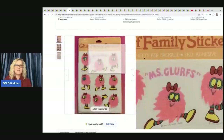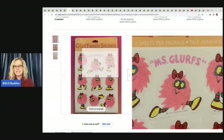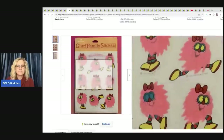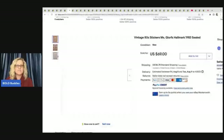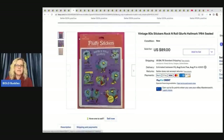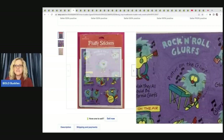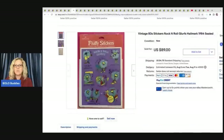The next items are these vintage 1980s stickers — Miss Gluff's Hallmark 1983, sealed. These are fuzzy, kind of like flocked, and dated. This is Hallmark cards. These sold for $69 plus shipping. Here's more fluffy stickers — you can see they're a little bit raised. $89 on those plus shipping.